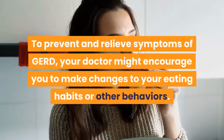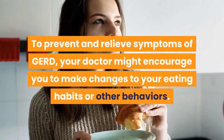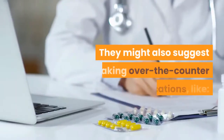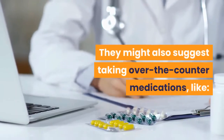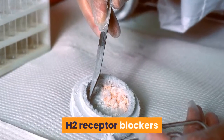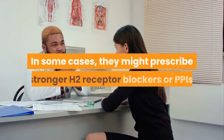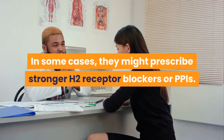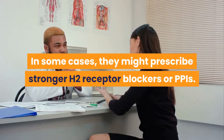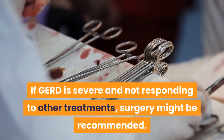To prevent and relieve symptoms of GERD, your doctor might encourage you to make changes to your eating habits or other behaviors. They might also suggest taking over-the-counter medications, like antacids, H2 receptor blockers, or proton pump inhibitors. In some cases, they might prescribe stronger H2 receptor blockers or PPIs. If GERD is severe and not responding to other treatments, surgery might be recommended.